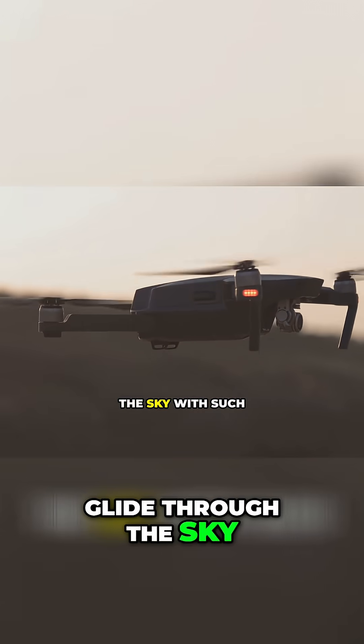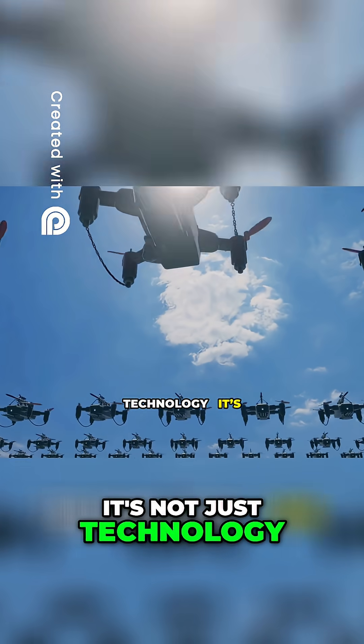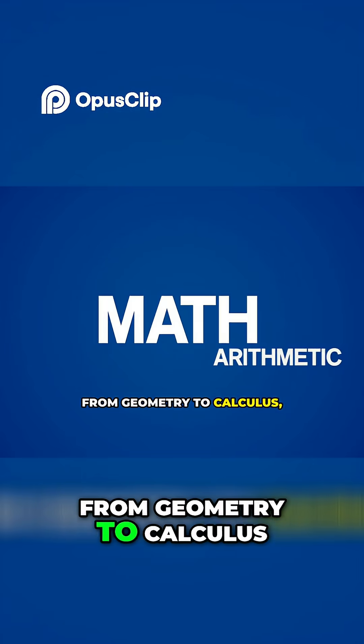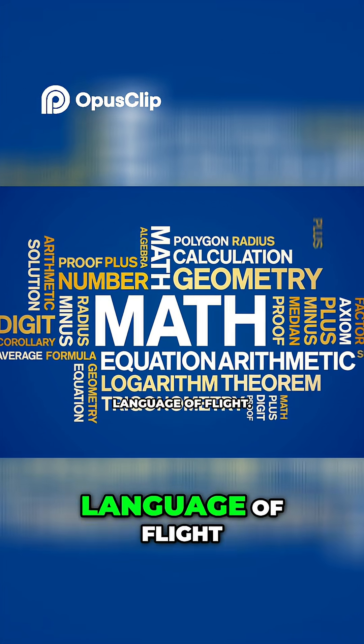Ever wondered how drones glide through the sky with such perfect balance and precision? It's not just technology, it's pure math. From geometry to calculus, trigonometry to physics equations, math is the hidden language of flight.